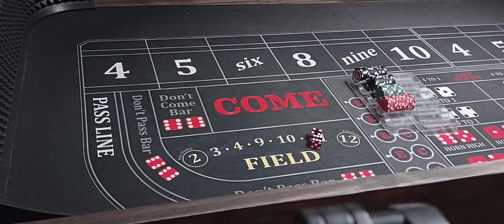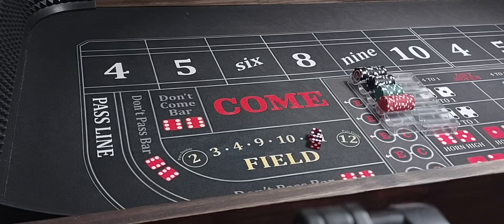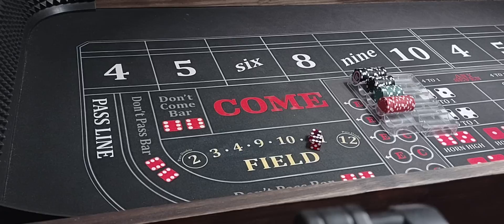Hello everyone. Welcome back to Wayland's Way Craps. I've got a pretty cool little strategy for you today. It's a 6-7-8 strategy, one I really like to play a lot on a cold table, or it can win on a hot table either way.